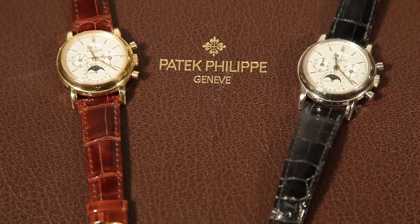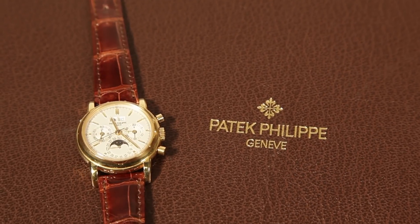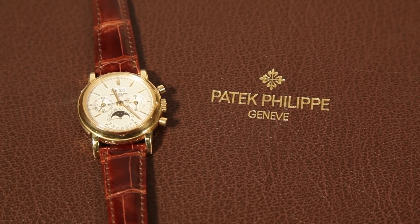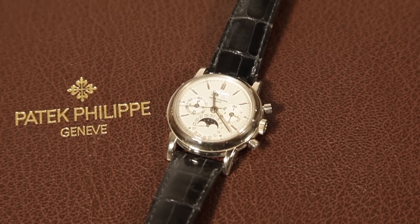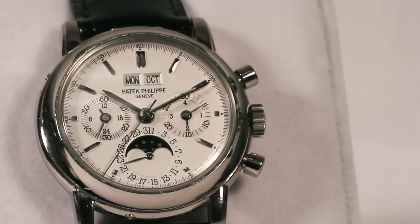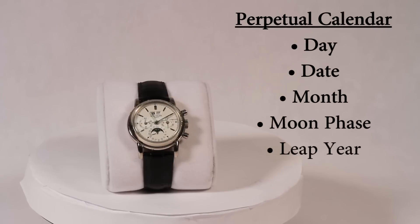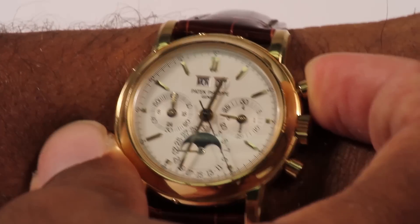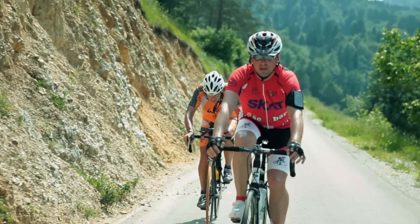One of Patek Philippe's best-known perpetual calendar chronograph watches is the reference 3970 model, produced for nearly 20 years from 1986 to 2005. The Patek Philippe 3970 combines two watch complications: the perpetual calendar, which tracks the day, date, month, moon phase, and leap year, with the chronograph complication used for timing racing events with this stopwatch feature.